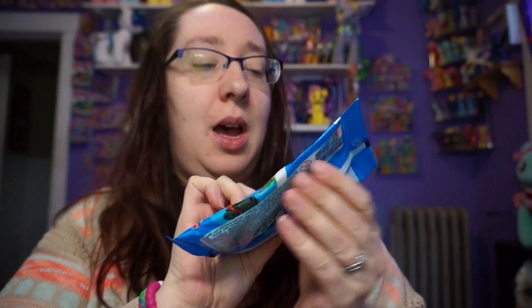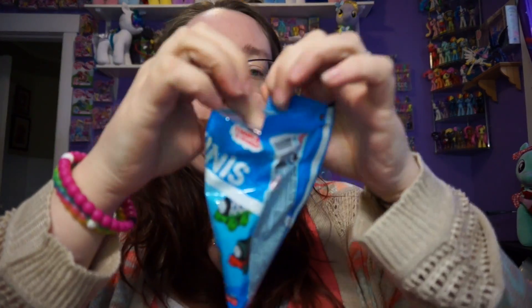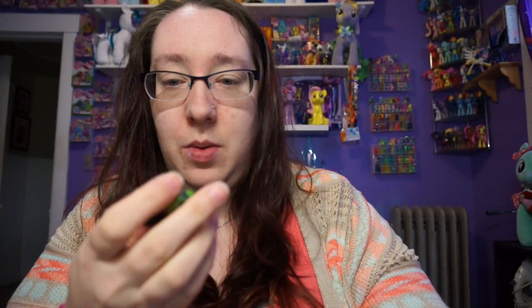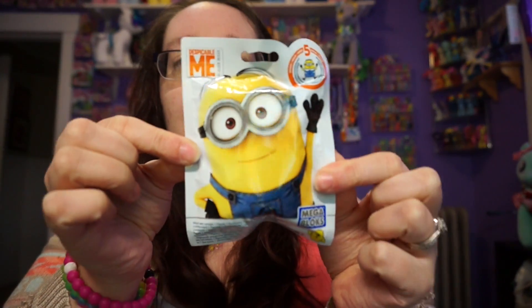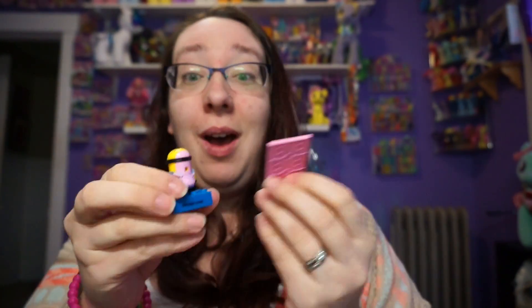The next one we're going to open up is the Thomas and Friends minis. I've opened these before so I do have a few, but I don't remember what I have since it's been quite a while. I got this green one - not sure who this is but it's still really cool. I like these things - going to sit with my ponies. So next we're going to open up the Minions - this is Despicable Me Series 5. I don't think I've seen Series 5 in my area. This is the Minion I got - he just stands there and gets painted. That is so cute, I love it. I like pink too so that one really stands out. Amazing.